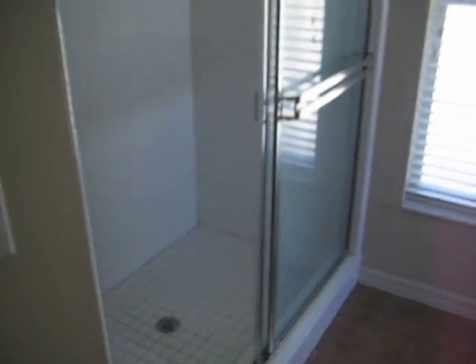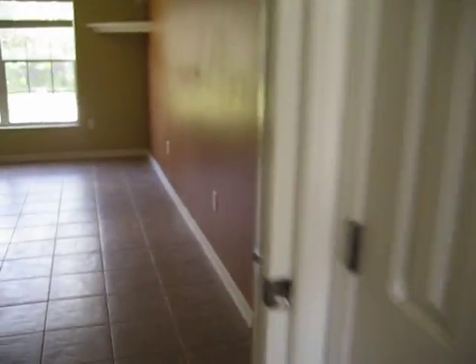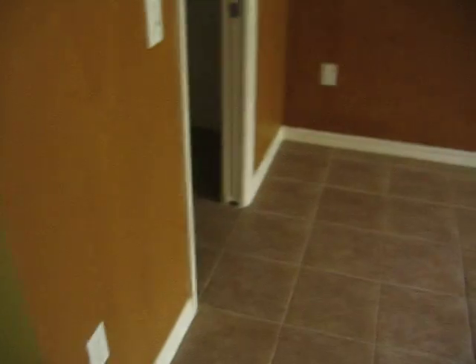This house doesn't need much at all — interior, maybe exterior paint. Real modern since it was built in '04. This is the master bedroom.